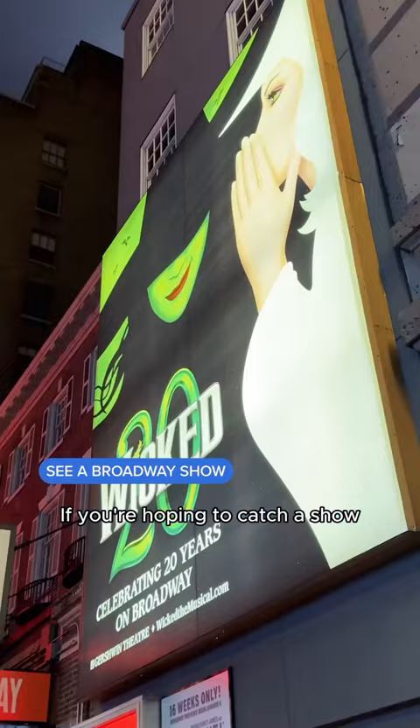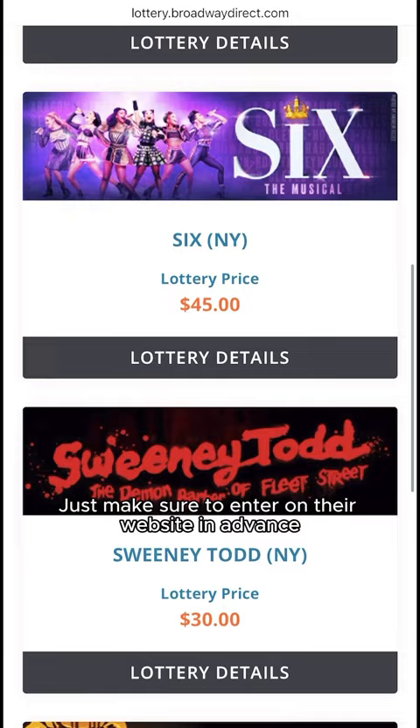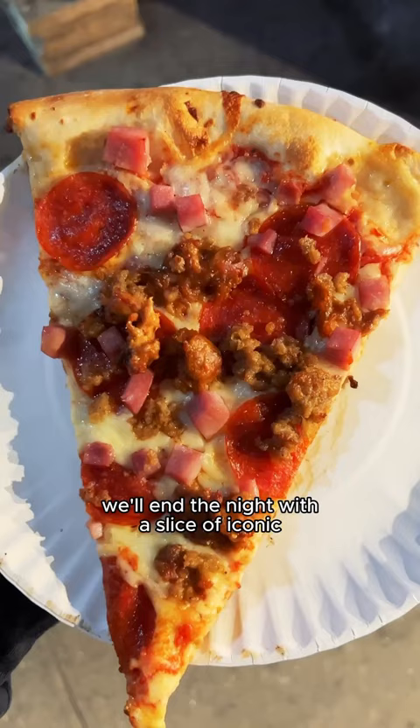If you're hoping to catch a show, the Broadway Direct Lottery can unlock affordable tickets — just make sure to enter on their website in advance. Following that, we'll end the night with a slice of iconic New York pizza.